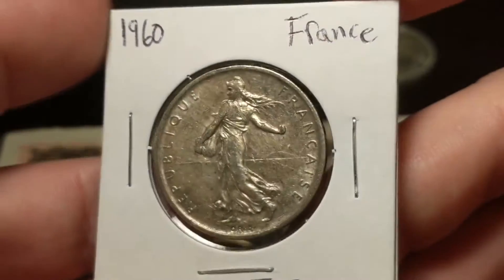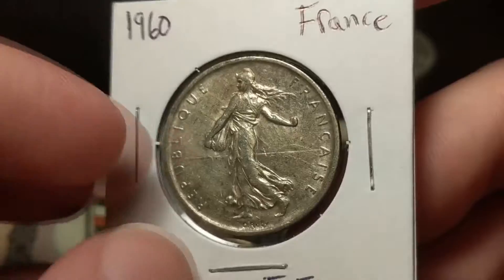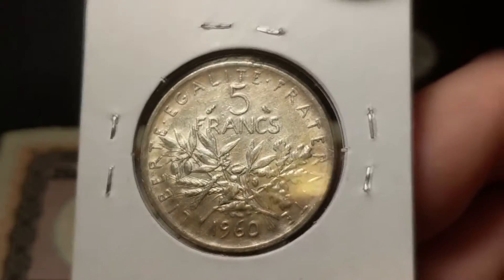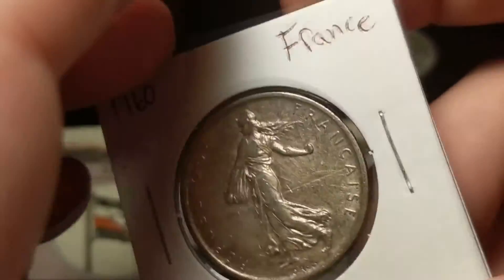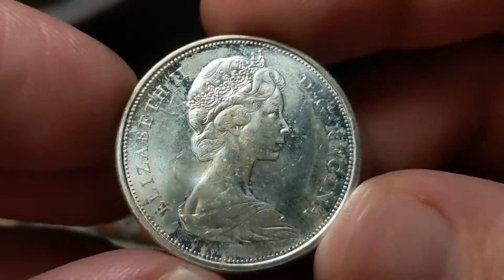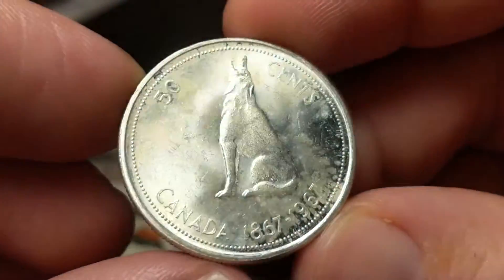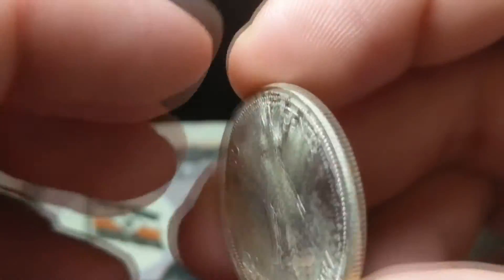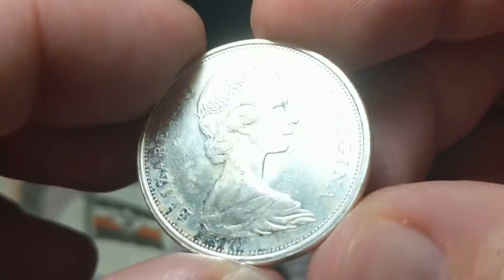I won this one from Pennyhaven for my collection and I was quite happy to get it. I have the 1 franc and the 2 franc, but not the 5 — now I do. Another one I didn't have in my collection was this Canadian 50 cents from 1967 — a commemorative for the 100th anniversary of Canada. Some frosty details but not a lot of milk spotting. I love that cartwheel.